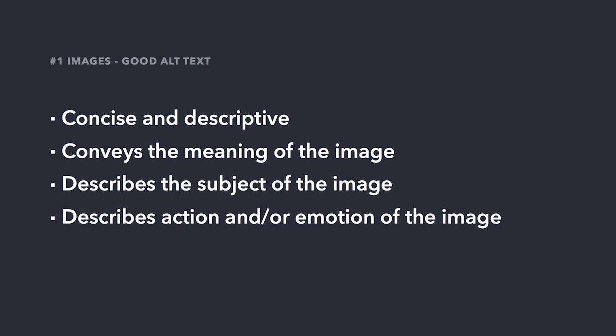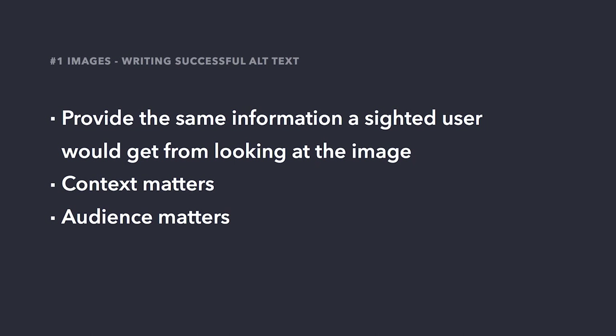Alt text should be concise and descriptive. More than just describing the image, the alt text should convey the meaning of the image — this meaning could be practical, emotional, or both. The alt text should describe the subject of the image, be it a person, place, or thing. It can describe an action taking place in the image and any emotional content. We want to provide the same information a sighted user would get from looking at the image. Context also matters: what type of page is this image going on? What's the content before and after it? What connection does the image have to the content, and who is the audience?